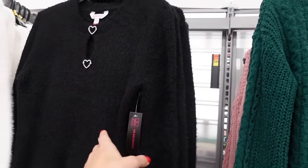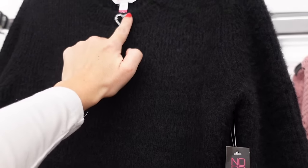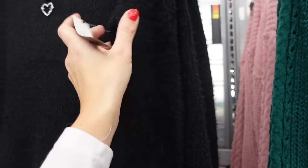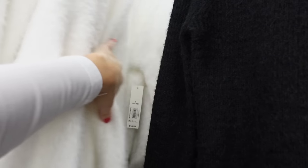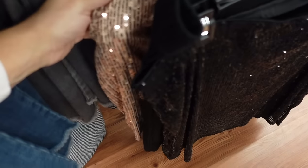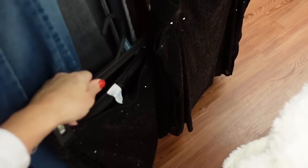Next look: the rhinestone sweater from No Boundaries. It has a higher neckline with a little rhinestone heart detail cut out, fitted through the body with ribbing and a ribbed wrist. Comes in black, white, and pink — $16.98. Pairing it with the Time Intro sequined skirt: elastic waistband, fully lined with silky fabric, slit on the side, really good length. I sized down to a small in the pink. These are $16.98.